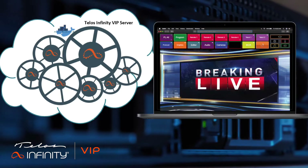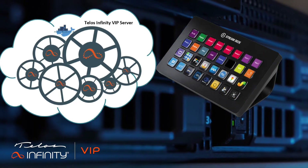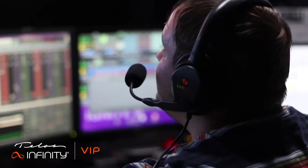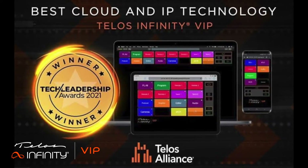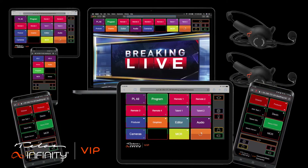Smartphone, laptop, desktop, or tablet. You can even use third-party control devices like Elgato's Stream Deck to control Telos Infinity VIP. Now you can have Telos Infinity IP Intercom's award-winning performance, scalability, ease of integration, and cost efficiencies anywhere.